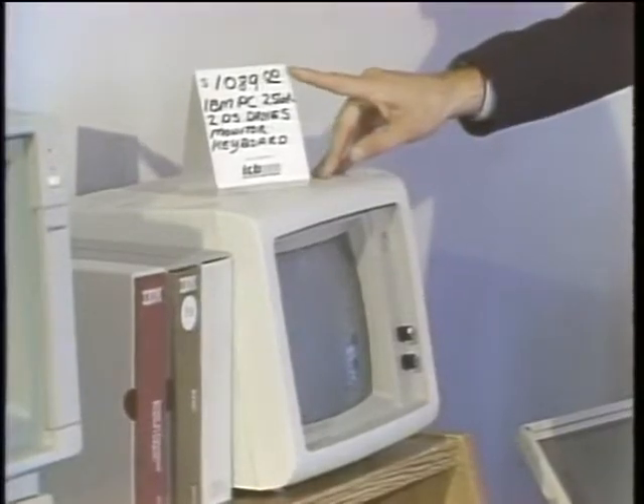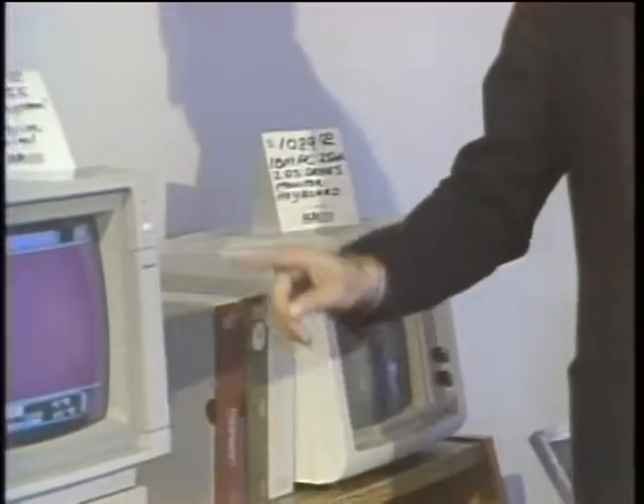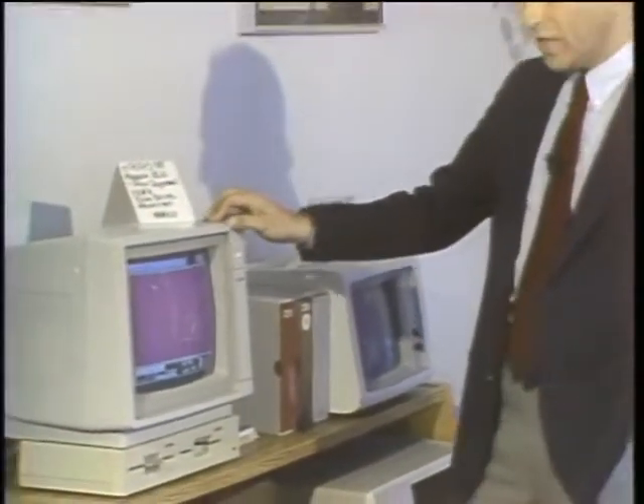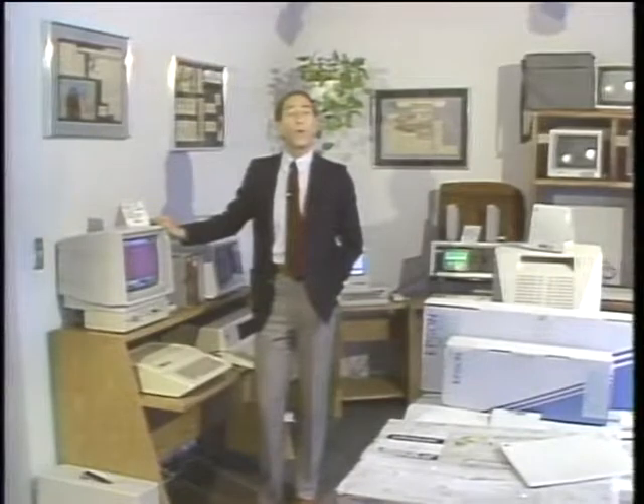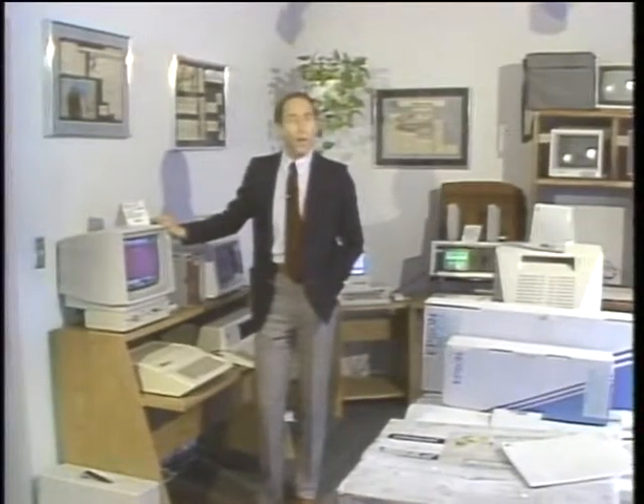An IBM PC system for $10.89, an Apple IIe Pro system for $9.95. These are not clones — these are used computers. With more and more people buying second computers and upgrading to better computers, there's a growing market for used computers.